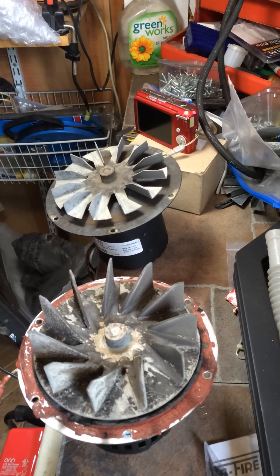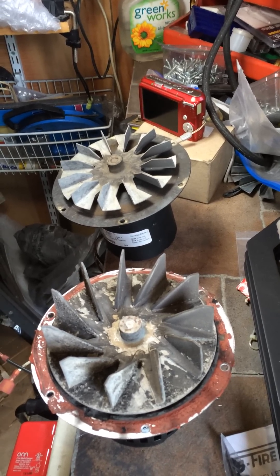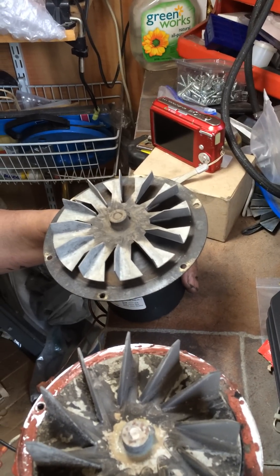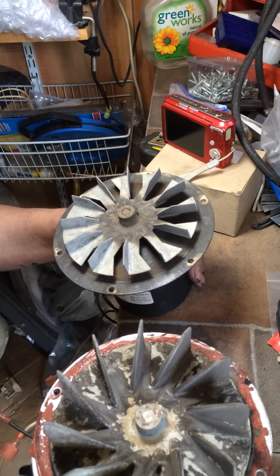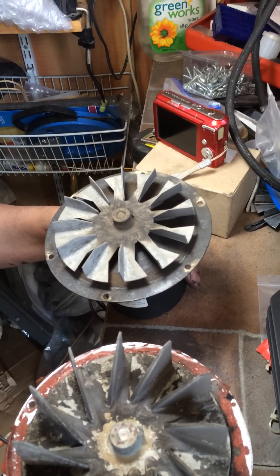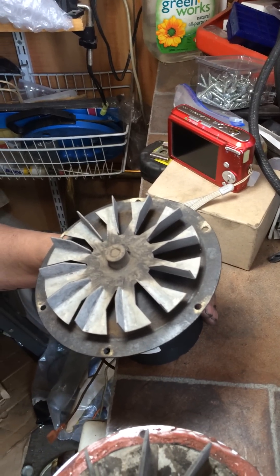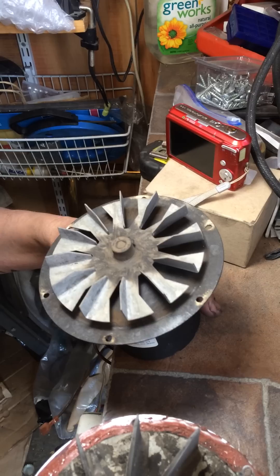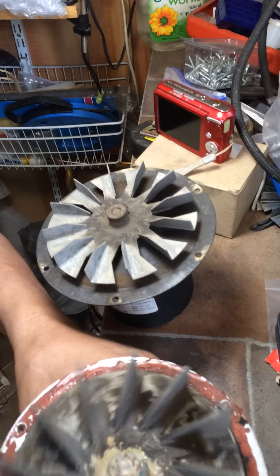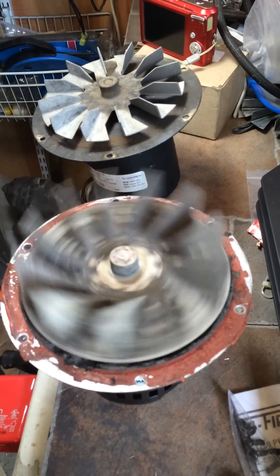I'm glad you asked because there's a couple things that can go wrong. Remember that St. Croix York insert we worked on? Here's the exhaust blower that was in that stove. As you remember, the number two light was flashing, and the reason it was flashing is because there was not enough vacuum in the stove to keep the vacuum switch pulled in. If the exhaust blower is not pushing enough air through the stove, that will cause the problem. So what I do is I always take the exhaust blower out and do a spin test, and here you can see the blades just keep slowly winding down until it stops.